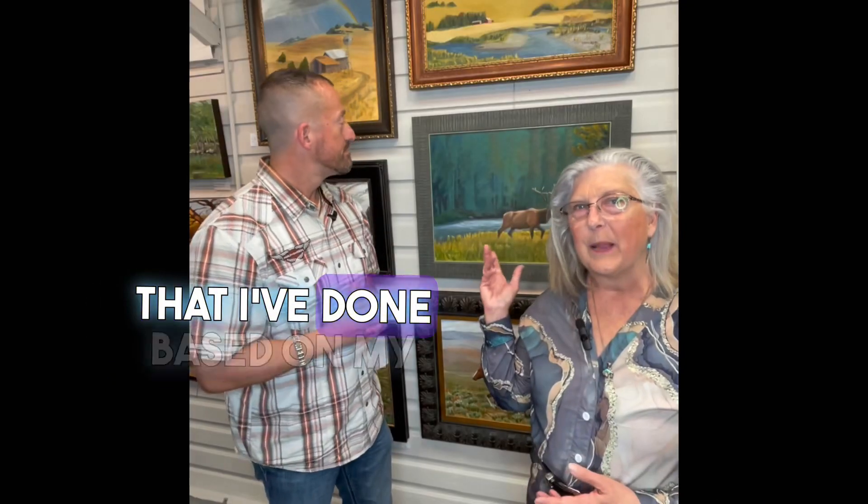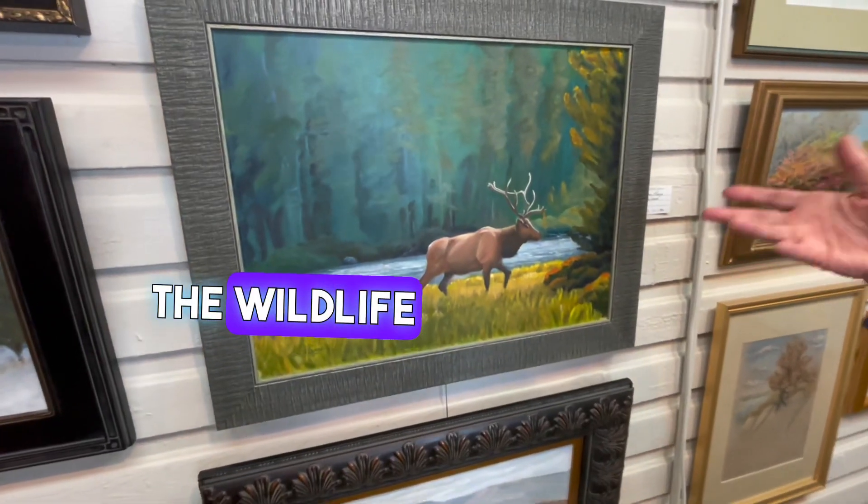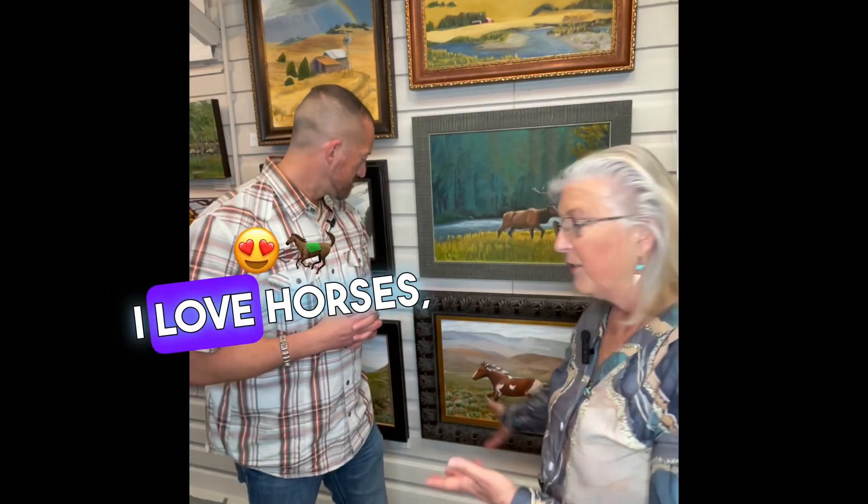These are some of the things that I've done based on my travels to national parks, the wildlife, and the horses that are a part of my life. I love horses, always have.